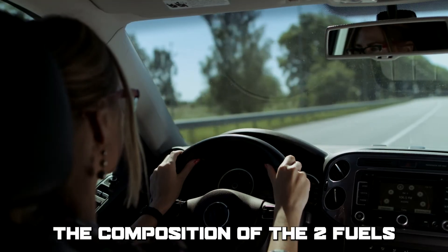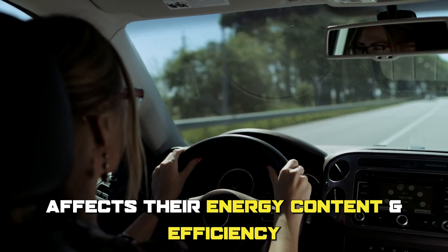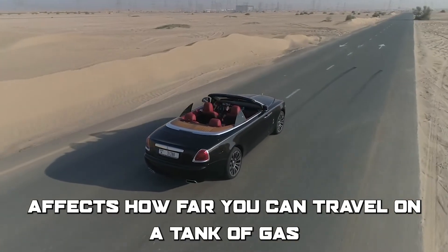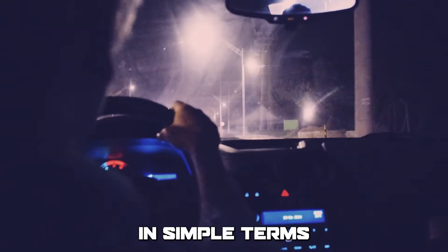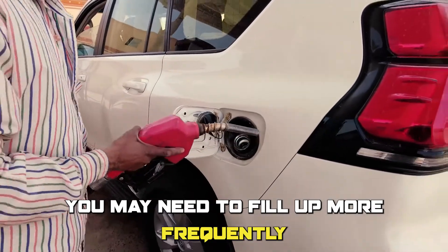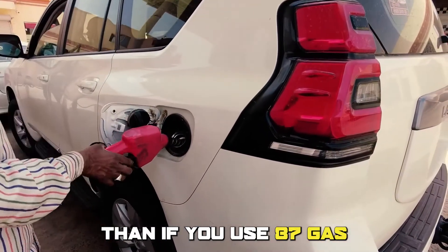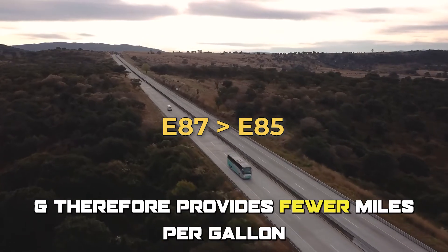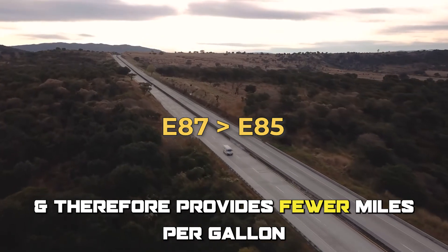The composition of the two fuels affects their energy content and efficiency, which in turn affects how far you can travel on a tank of gas. In simple terms, if you drive a car that runs on E85, you may need to fill up more frequently than if you use E87 gas, as E85 has a lower energy density and therefore provides fewer miles per gallon.